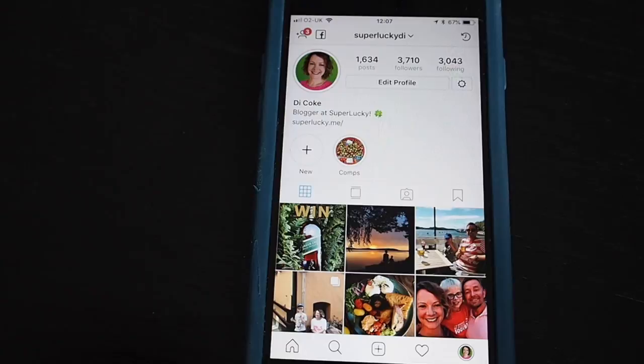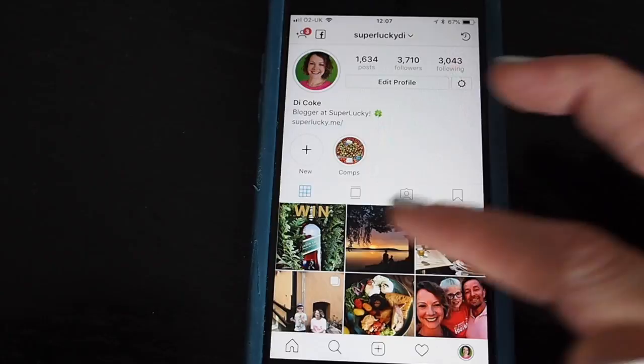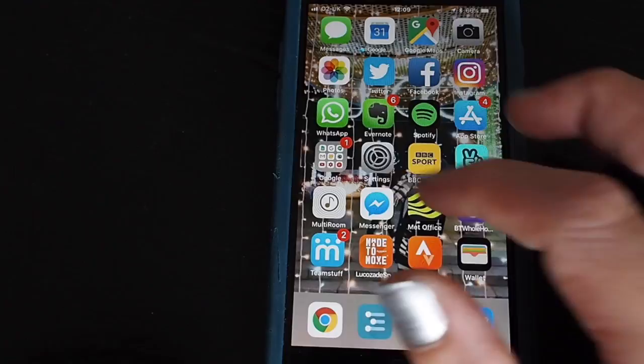Finally, here are a few tips for Instagram. My first tip would be to make your profile look nice. If possible, don't do too many regram competitions at the end of a comping session — if anyone visits your profile they want to see some nice original content at the top of your page, so try to make it look as nice as you can.